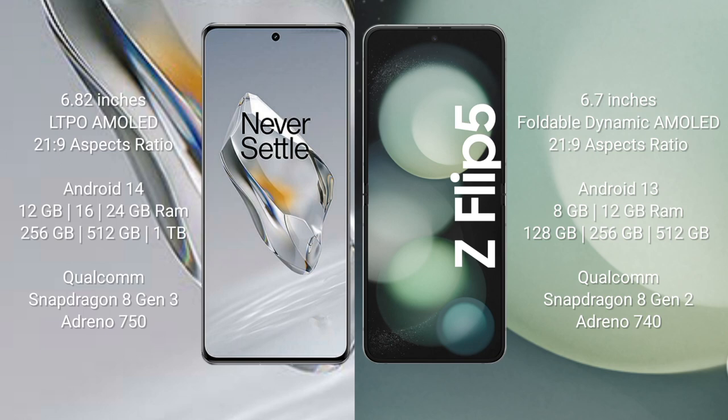OnePlus 12 features the Qualcomm Snapdragon 8 Gen 3 processor with an AnTuTu score of around 750. Samsung Galaxy Z Flip 5 comes with 8GB RAM and 256GB or 512GB internal storage, with the Qualcomm Snapdragon 8 Gen 2 processor and an AnTuTu score of around 740.